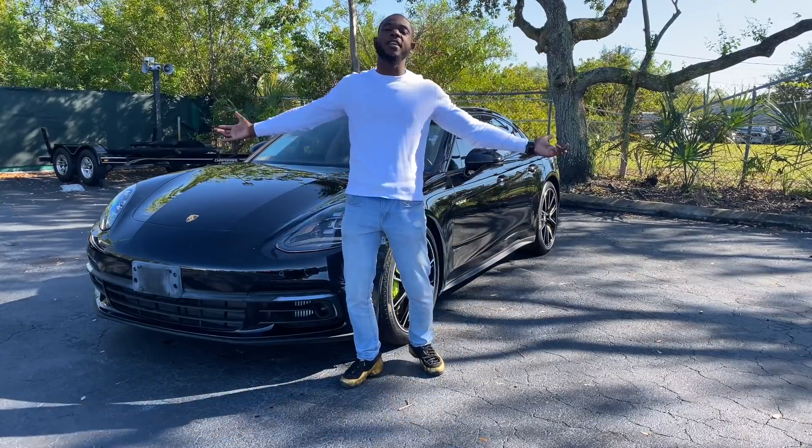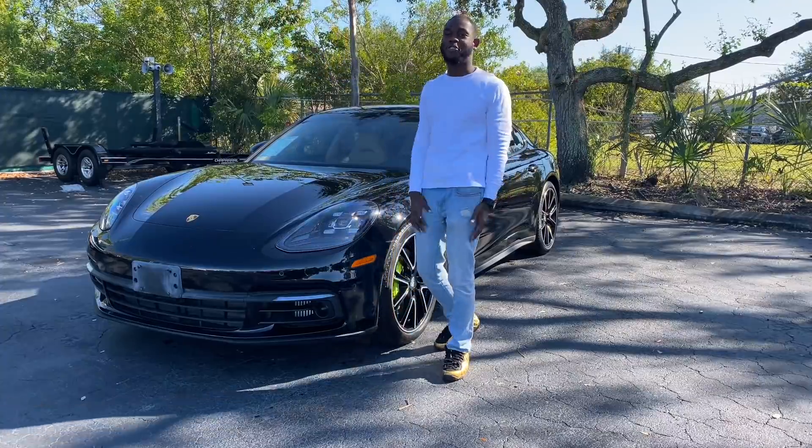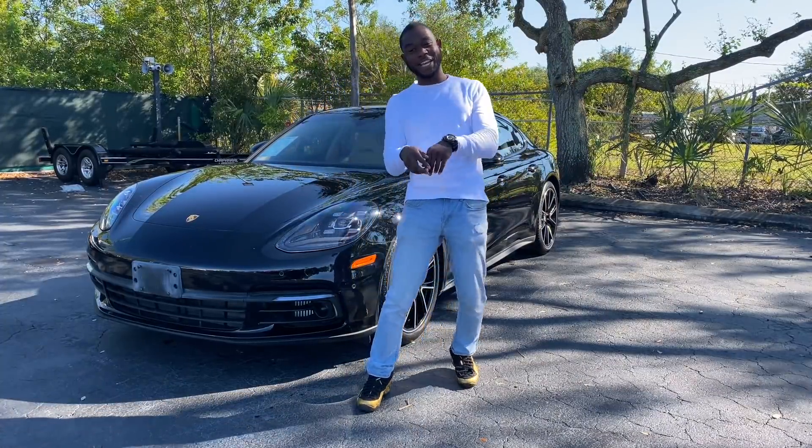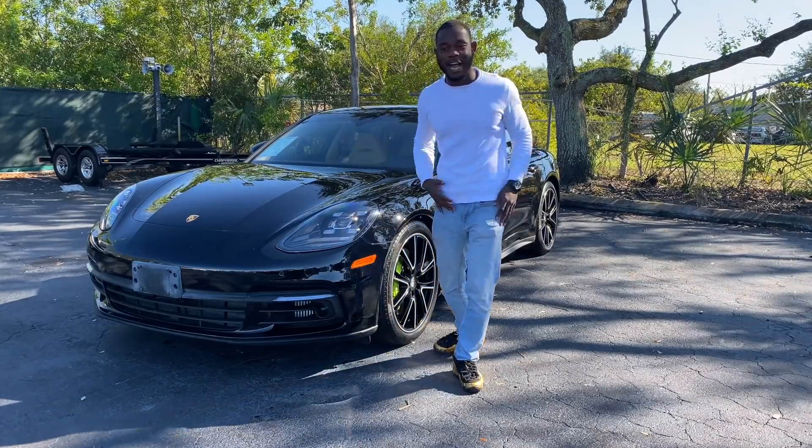This is your boy Eve, back at it again with another dope and legendary car for you. You know when I speak a million speak, when I speak a billion tweet, and today we're about to share this video a billion times.